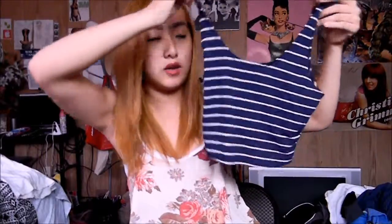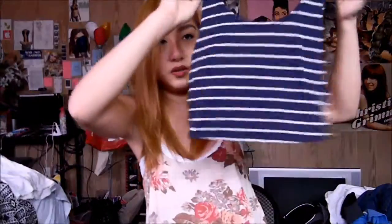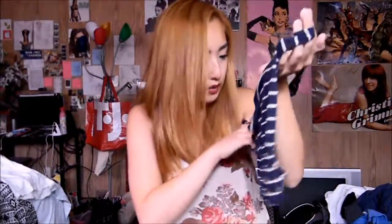It cuts off beautifully — not too high, not too low. It's perfect. It does cut off above your belly button, so if you're not comfortable with that, this top is not for you. This is a size small. I don't have the style name anymore, but you can probably find it — it's in clearance.